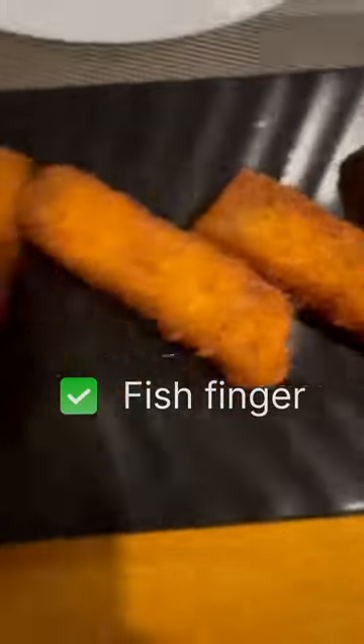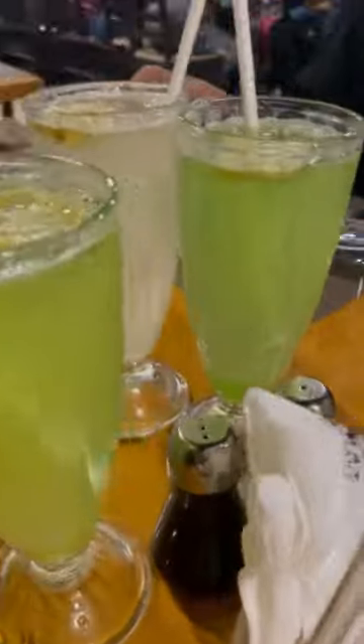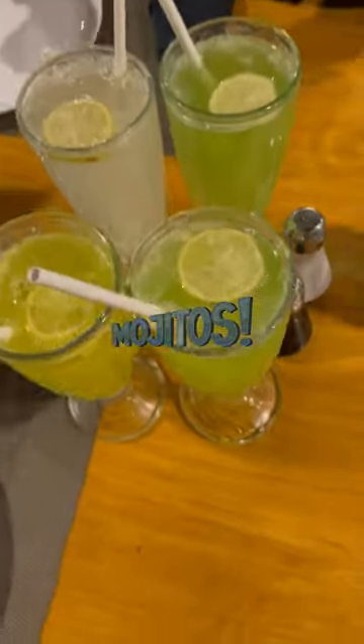After the starters, we have 4 different mojitos — litchi, pineapple, green apple. The most favorite is litchi and green apple. Litchi and nejama.